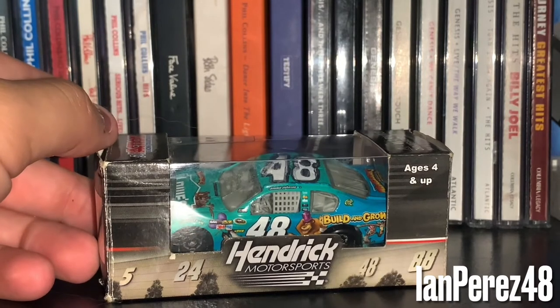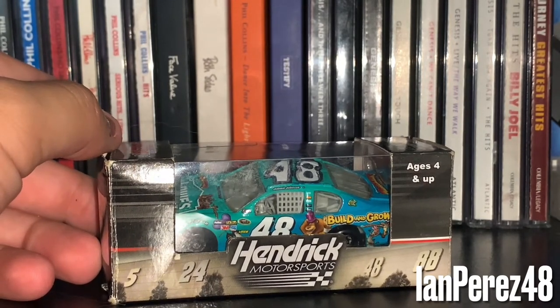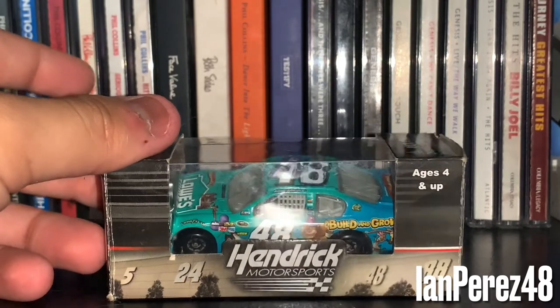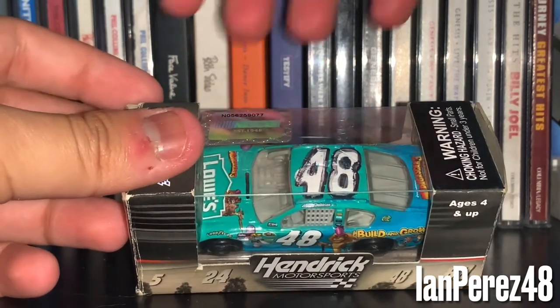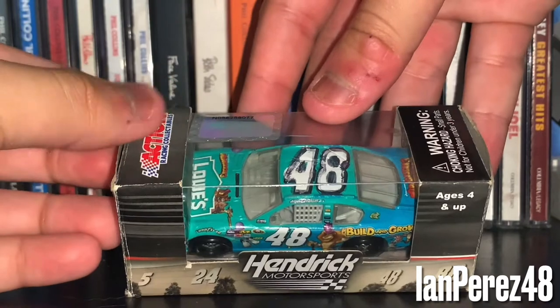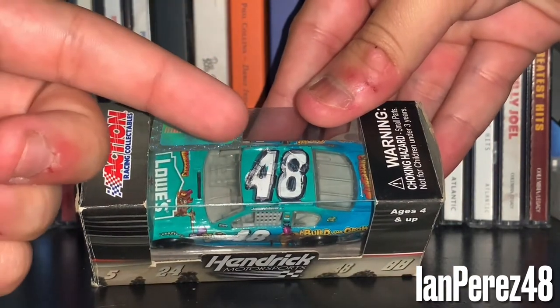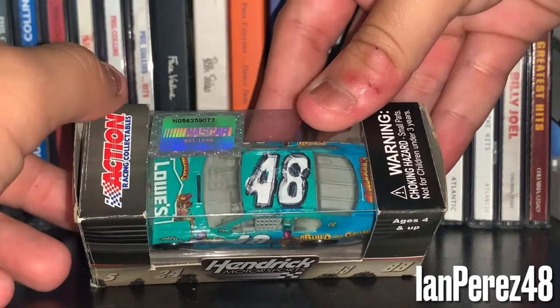I've always been a huge fan of paint schemes — movie paint schemes, especially animated ones. I gotta say this one's awesome. Unfortunately one day when I used to live at a townhouse, I brought this diecast to the pool and was just playing with it underwater.